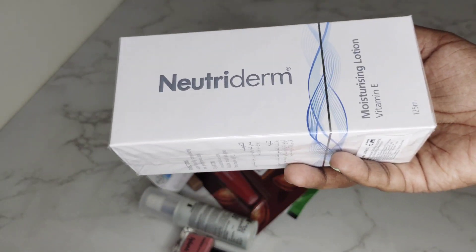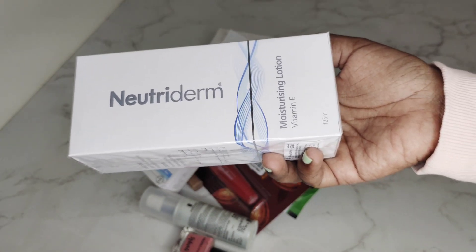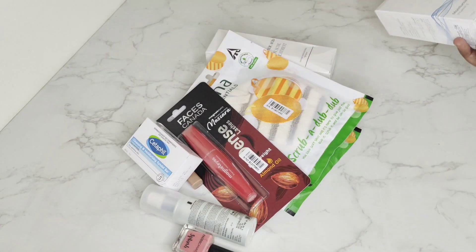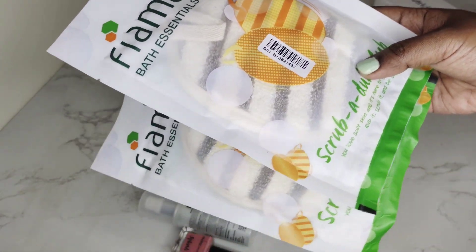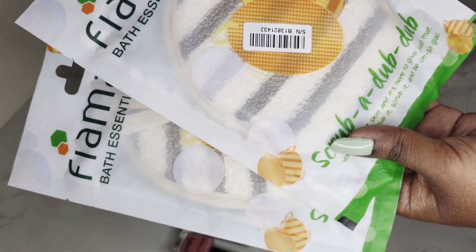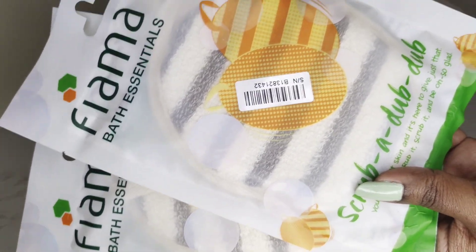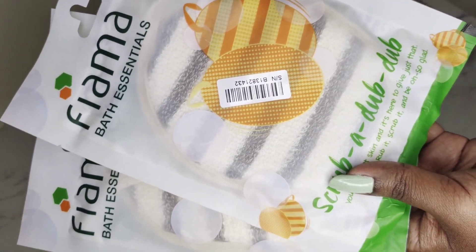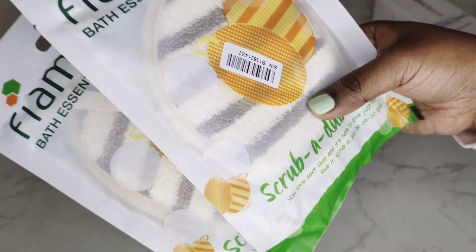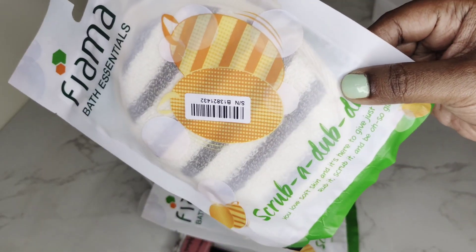I go to the clinic every couple of months and meet the dermatologist, so I order this one online. Next thing: Fiamal Bath Essentials Scrubs. I use these scrubs — I have a scrub setup already, but I prefer to use a natural scrub, so I order this one online.